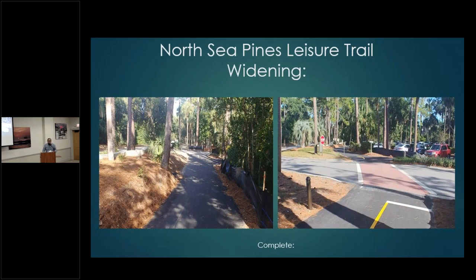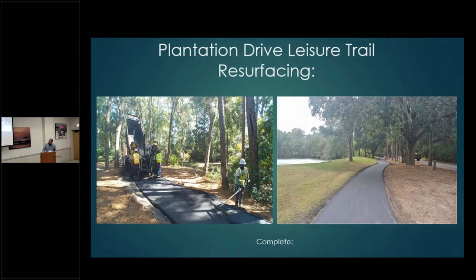There are also two asphalt pull-off pads installed to allow bikers and pedestrians to pull off to safety. A lot of folks are going to the Beach Club with three-wheel bikes now — this wider pathway will accommodate that additional use. On Plantation Drive leisure trail, we executed this work within the last week. We started at Greenwood Drive and made our way down to Inland Harbor.